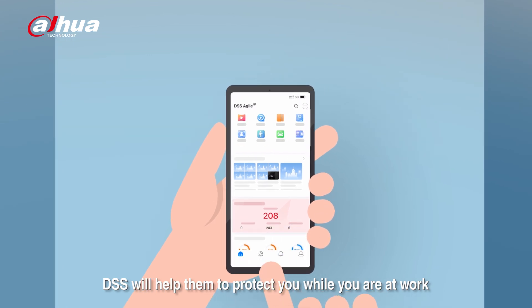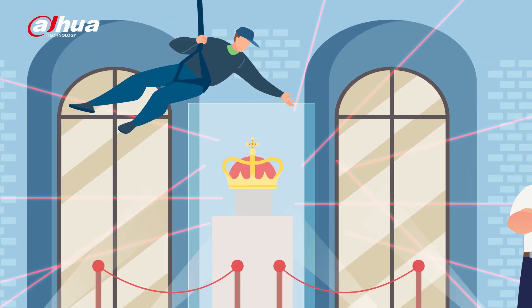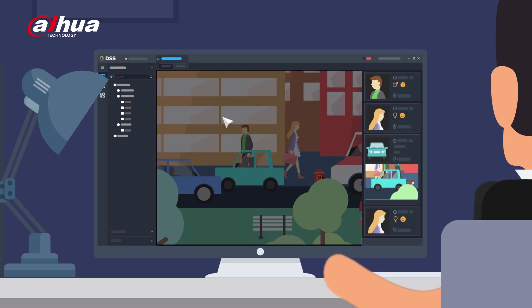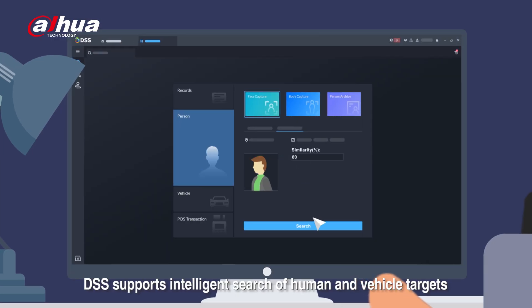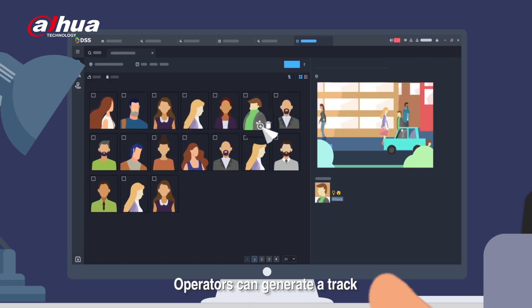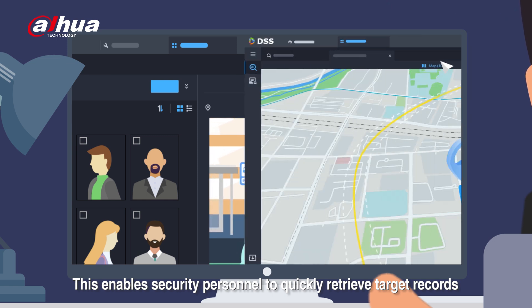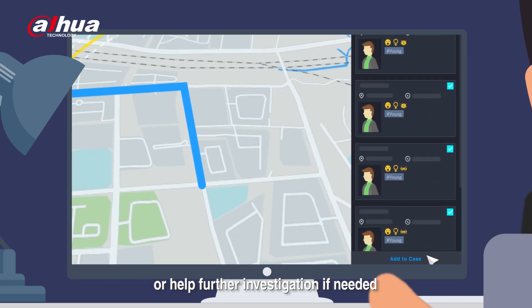DSS will help protect you while you're at work, at home, or when you're simply enjoying your free time. DSS supports intelligent search of human and vehicle targets. Operators can generate a track and add the video footage to the case bank, enabling security personnel to quickly retrieve target records or help further investigation if needed.